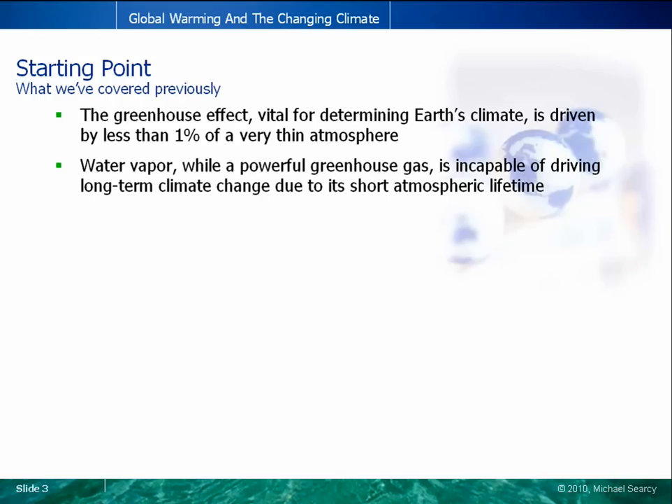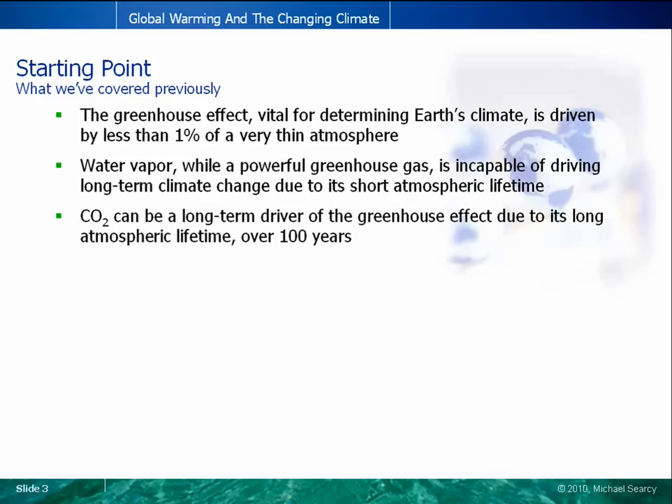We discussed that water vapor, while being a powerful greenhouse gas, only remains in the atmosphere for a period of a few days, preventing it from driving long-term changes in the greenhouse effect. Carbon dioxide, on the other hand, while a relatively weak greenhouse gas, can accumulate in the atmosphere due to its very long atmospheric lifetime, enabling its impact to be both global and long-term.